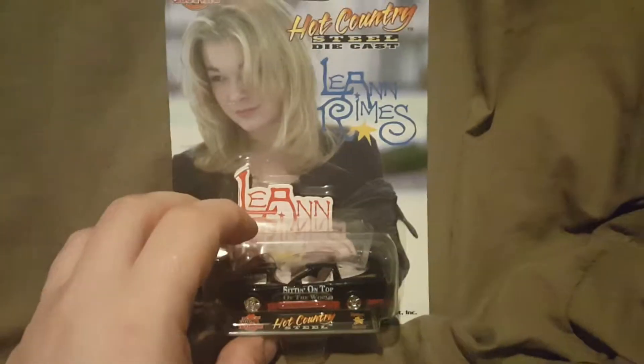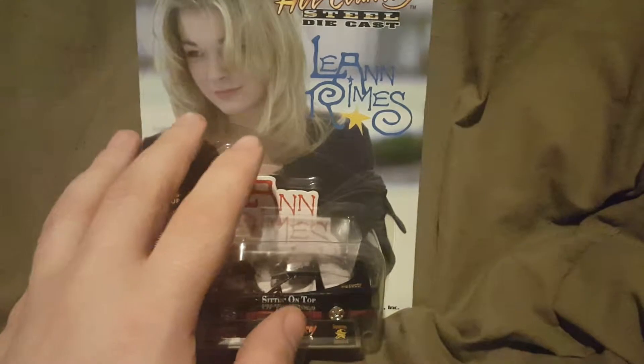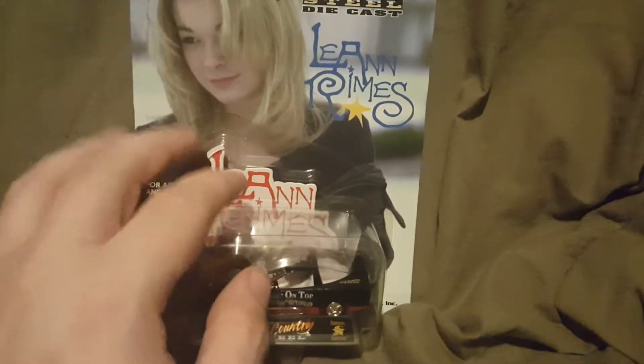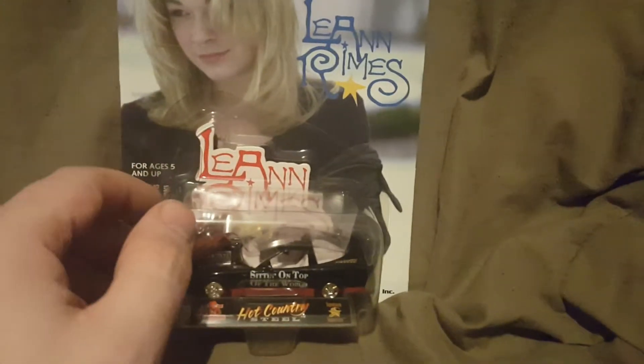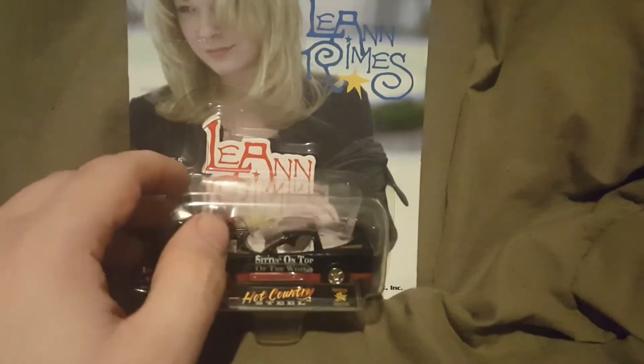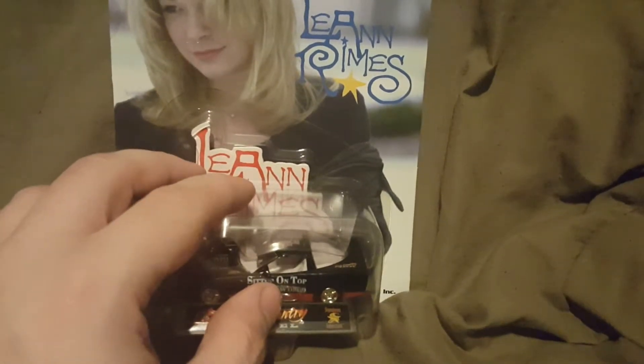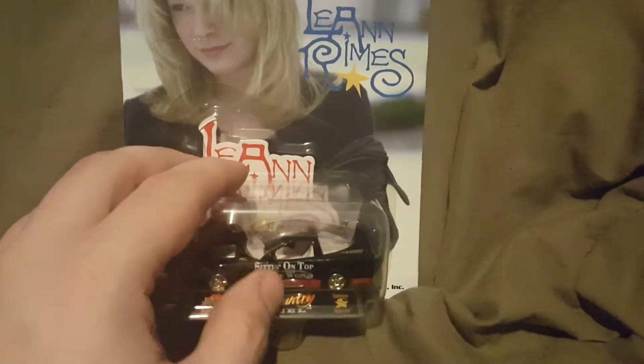I know I have another one like this but I don't know where it is — I don't know if it's another Leanne Rimes, if I bought two of them, or if I have... I want to say Britney Spears, but I also want to say it might be like a D-Generation X or Stone Cold Steve Austin car. I'm not sure which one it is, but I found this one so I thought I'd share it with you guys.